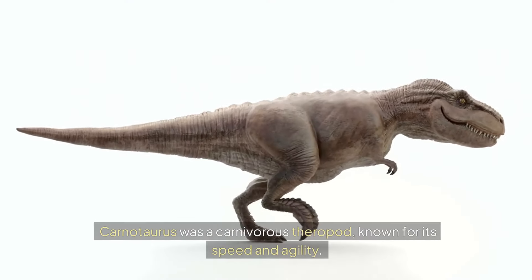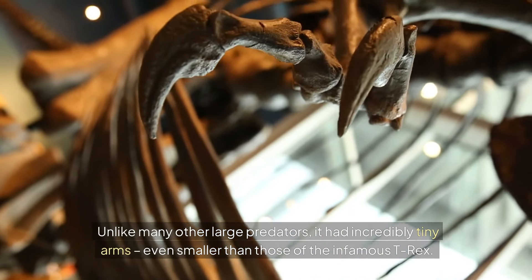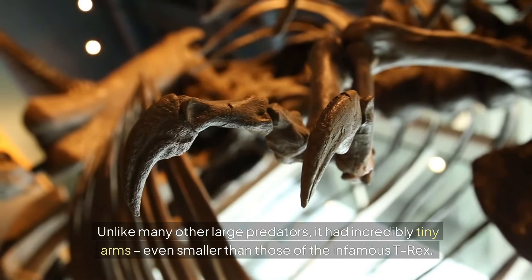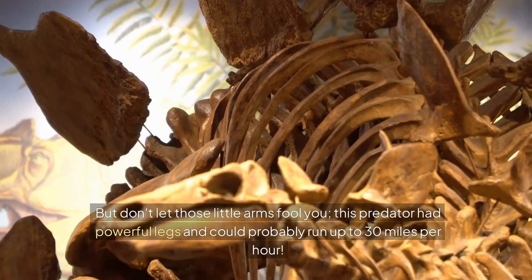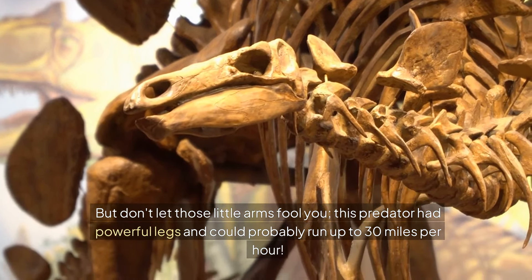Carnotaurus was a carnivorous theropod known for its speed and agility. Unlike many other large predators, it had incredibly tiny arms — even smaller than those of the infamous T-Rex. But don't let those little arms fool you. This predator had powerful legs and could probably run up to 30 miles per hour.